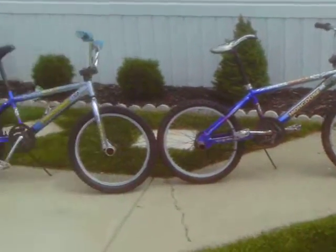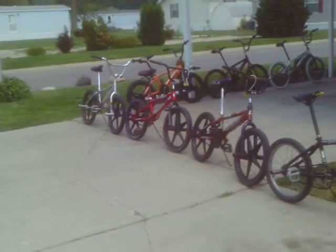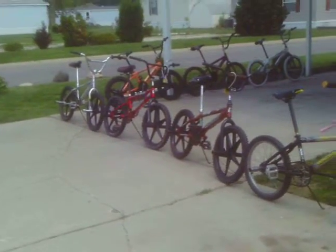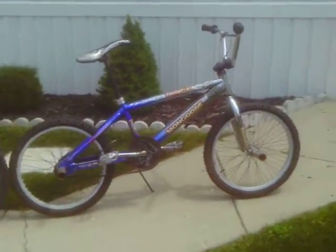Hello YouTube. I just wanted to take a video of all nine of my Mongoose bikes that I happily and proudly own. So we're going to start and do a video.